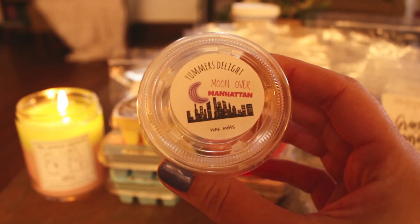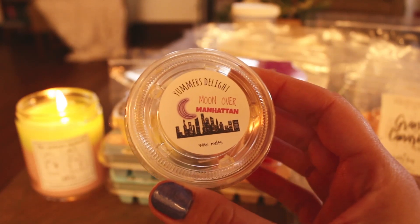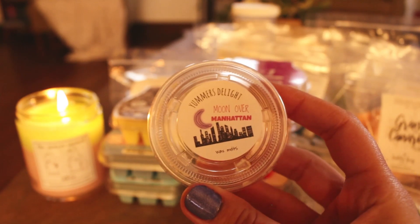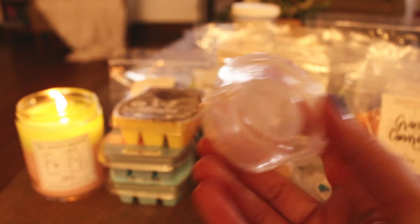Here's the one from Yummers Delight — this is Moon Over Manhattan. This was a Palo Santo with like a toasted or roasted marshmallow. This is really nice — it's a really good Palo Santo. It reminds me of the same Palo Santo that Kirby from VCS uses, so if you like that one I feel like you would love this one. It performed well. I really enjoyed it and I would probably purchase this again. I think this was sent as an extra with my order, but I would probably grab this again because it performed well and I really like the Palo Santo in there.